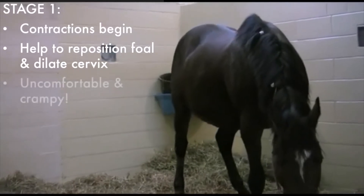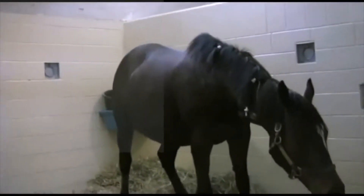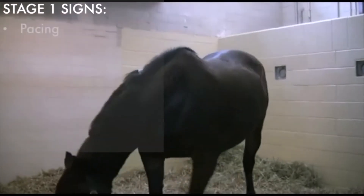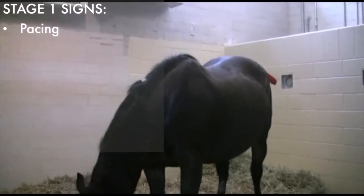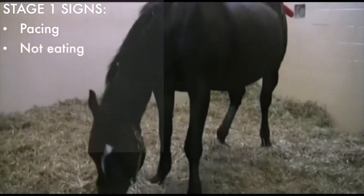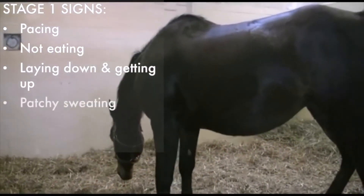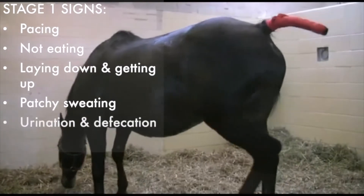They will make your mare uncomfortable and crampy, and that's why you will see the signs of pacing, not eating, repeatedly laying down and getting up, patchy sweating, frequent urination and defecation, and seeming colicky.